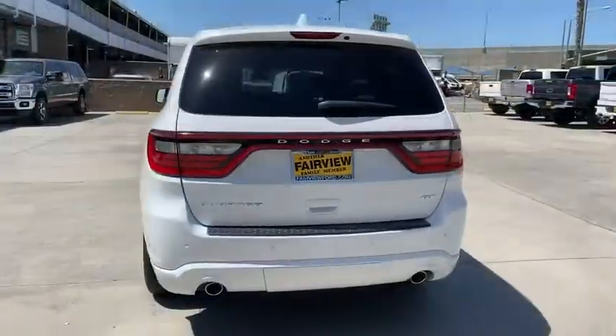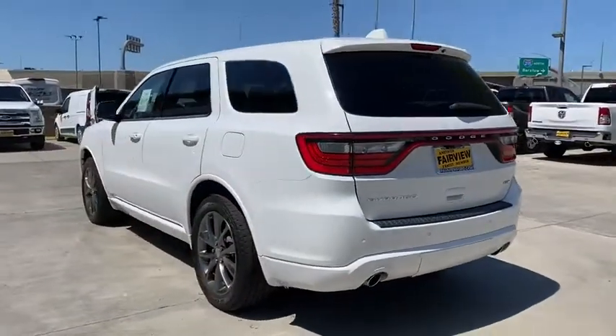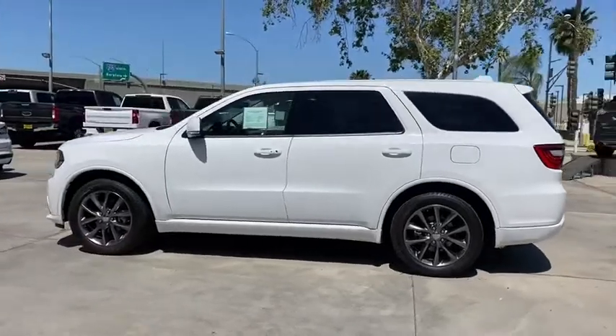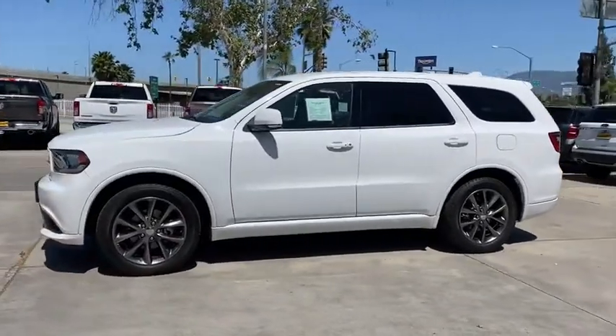Underneath are sturdy body-on-frame mechanicals and the option for a powerful V8 engine. This vehicle has less than 55,000 miles. Here are some of this vehicle's great options.